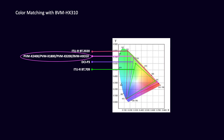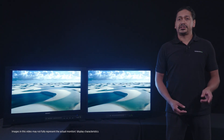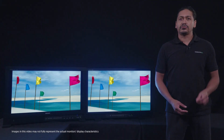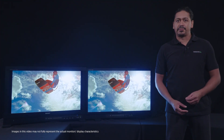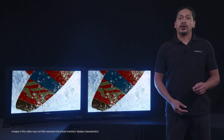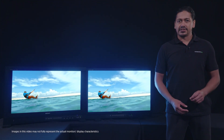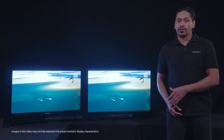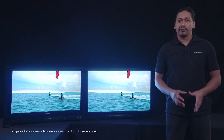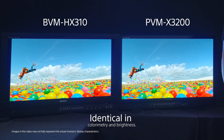In order to achieve this color uniformity, color temperature stability, and identical chromaticity, our engineers controlled the PVMX color filters and backlight spectrums to ensure the RGB chromaticity points on the PVMX were exactly the same as those of the BVM HX310. The color matching is remarkable. Though it may not present perfectly over the internet, these two monitors are identical in colorimetry and brightness.